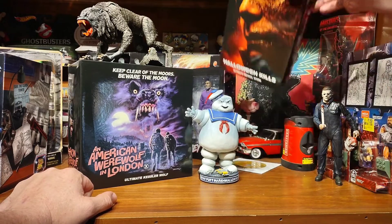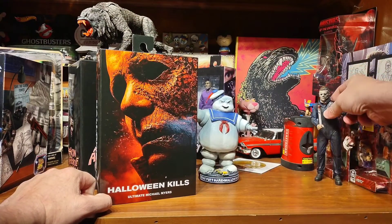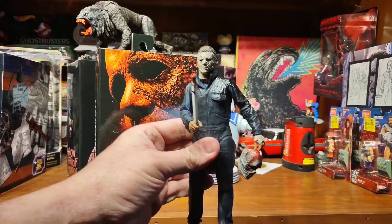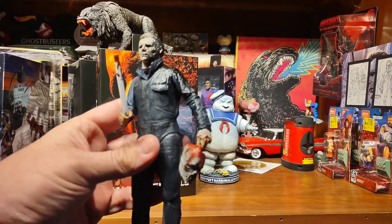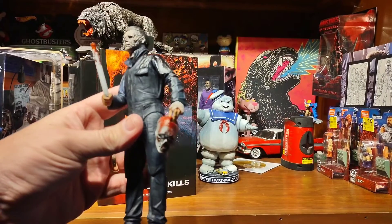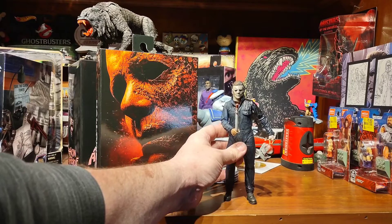And then last but certainly not least, the Halloween Kills NECA Michael Myers. I'm keeping mine posed with the fluorescent tube and holding the Halloween 3 mask. So that's it, that's the haul.